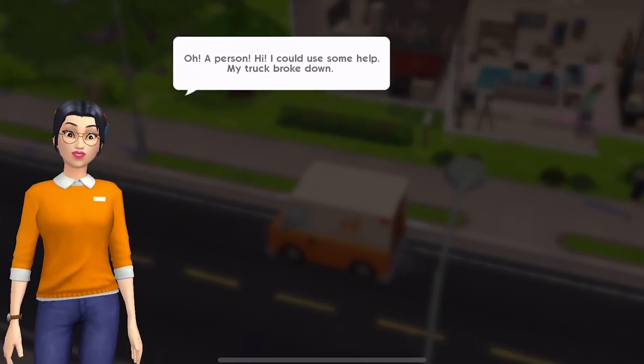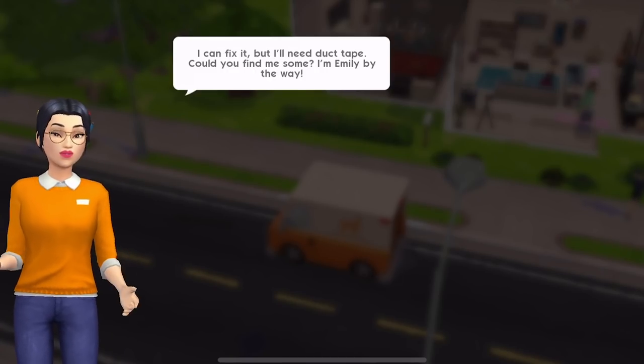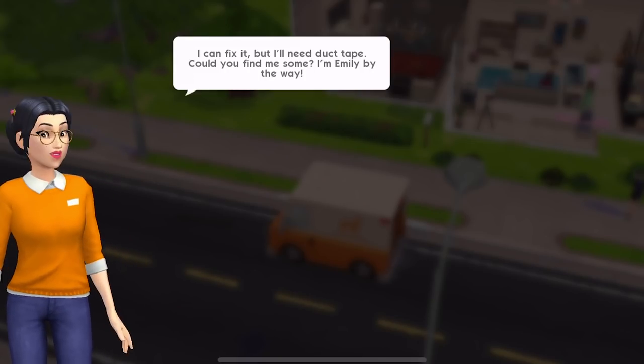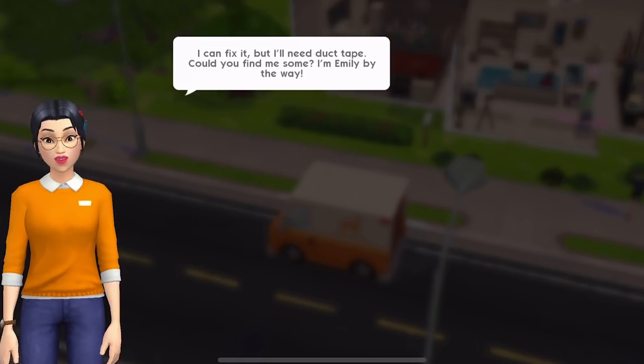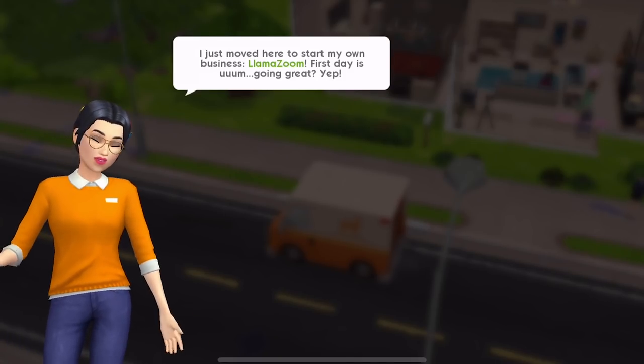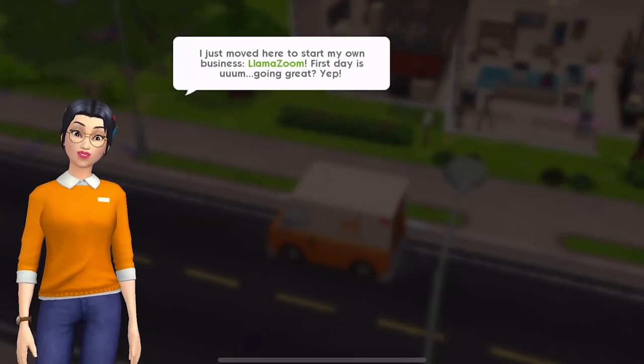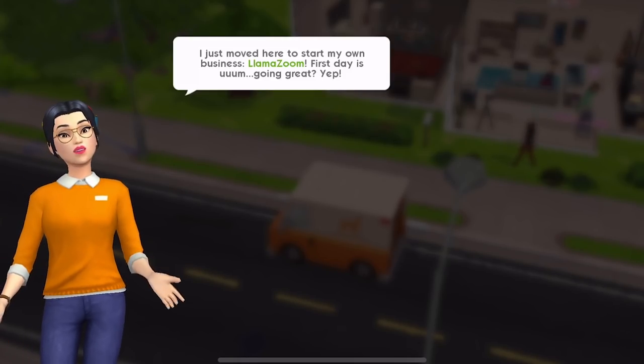A person. Hi. She says: I could use some help. My truck broke down. I can fix it, but I'll need duct tape. Could you find me some? I'm Emily, by the way. I just moved here to start my own business - Llama Zoom.